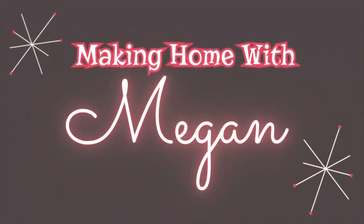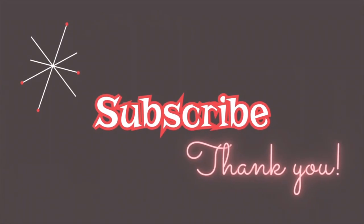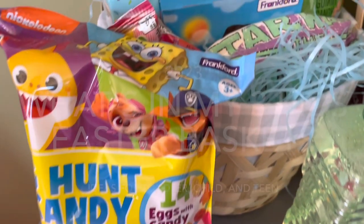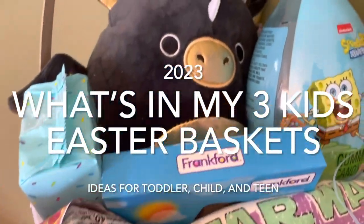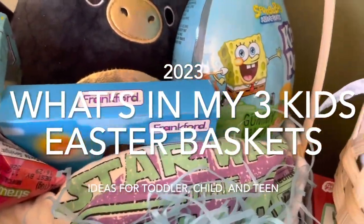Hi, welcome to my channel. Today I put together Easter baskets for my three children, so I decided to record it to show you guys what I got them, to give you some inspiration if you're needing some on what to get for your own children for Easter this year.